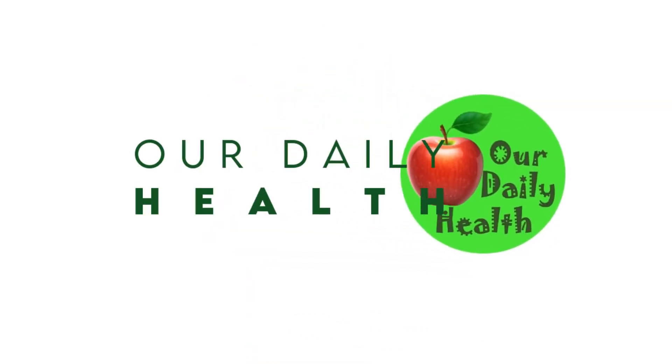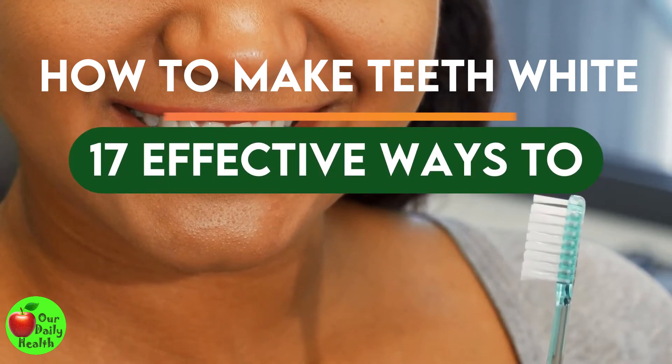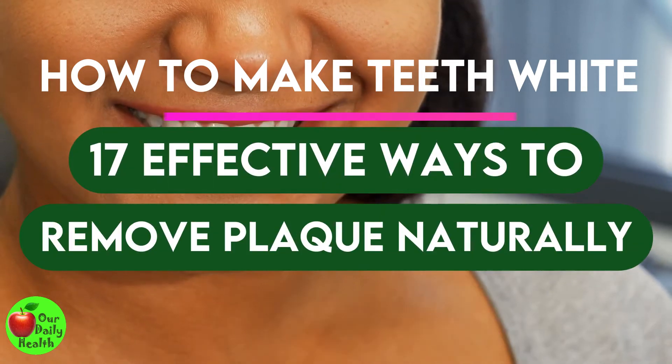Welcome to Our Daily Health. How to Make Teeth White: 17 Effective Ways to Remove Plaque Naturally.